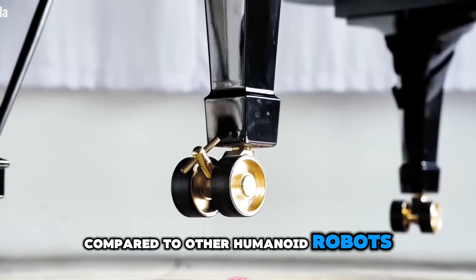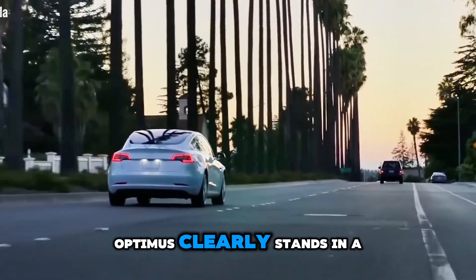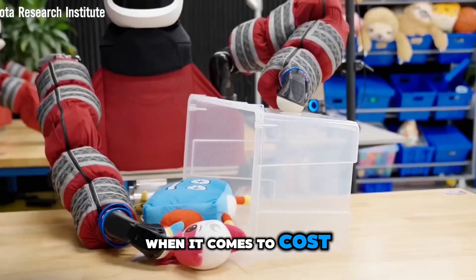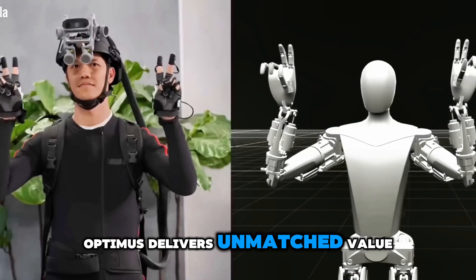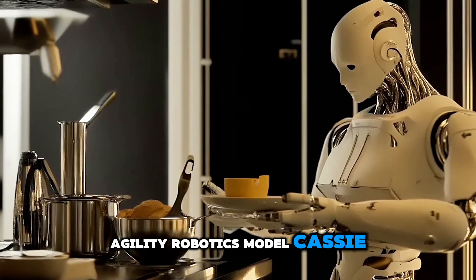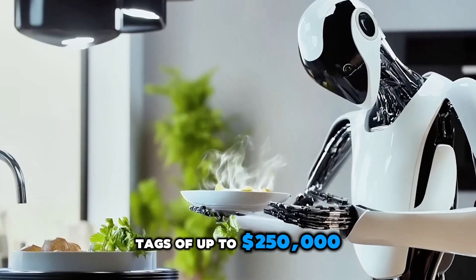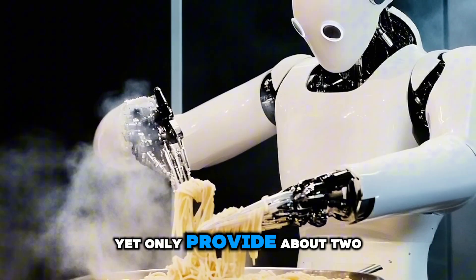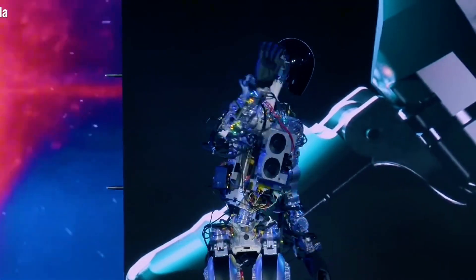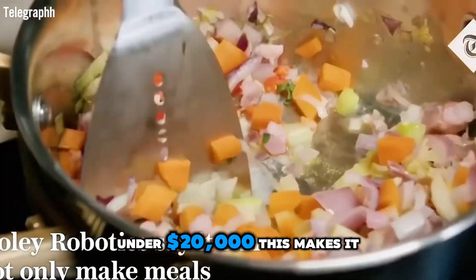Compared to other humanoid robots that can only last between four and eight hours, Optimus clearly stands in a league of its own. When it comes to cost, Optimus delivers unmatched value. Competitors like Atlas or the Agility Robotics model Cassie come with jaw-dropping price tags of up to $250,000, yet only provide about two hours of work time. In contrast, Optimus offers a full day's worth of work at a fraction of the price — under $20,000.